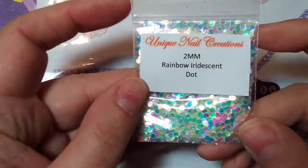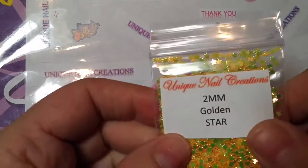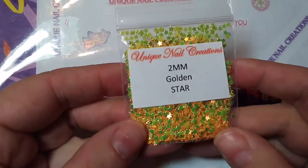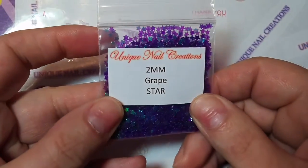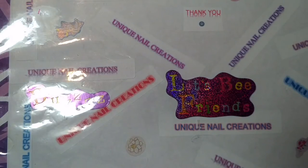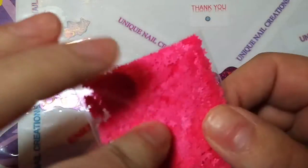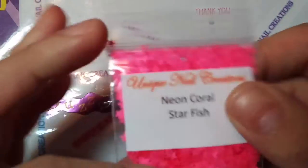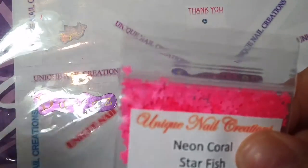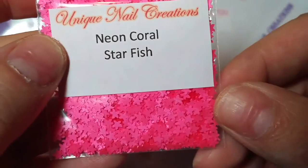This is also a restock - the 2mm rainbow iridescent dots. I got the 2mm golden stars, which are awesome. The 2mm grape stars - I have those in other colors as well, just go into my store and I'll put my store link down below. These are neon coral starfish and you can see they're the rounded edge. Now I'm going to get into the shapes that I got.